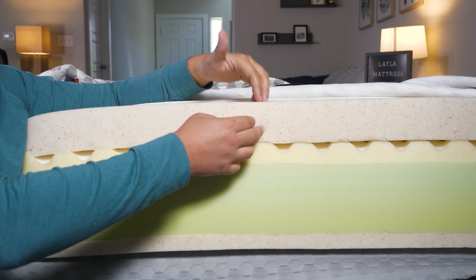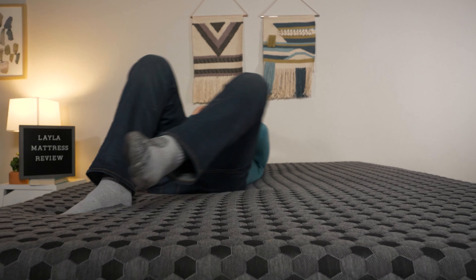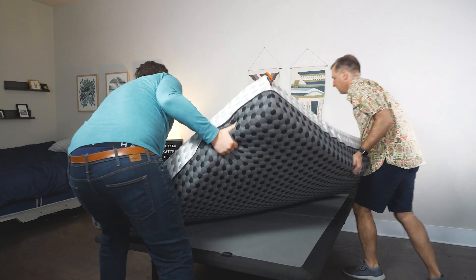Do you sleep with a partner? You want something that cuts down on motion transfer — which occurs when your partner moves on their side and you feel it on yours. For that, you want memory foam right on top, like the Layla mattress. Layla has thick memory foam right on top of its construction to help isolate motion to each side. You can get up to go to the bathroom without disturbing your partner. It also has great pain and pressure relief, cooling features with a cooling cover and copper infusions, and it's a flippable mattress — with a firm side and a soft side.